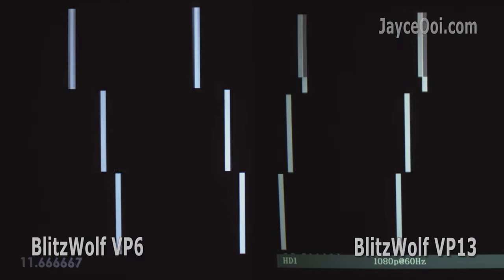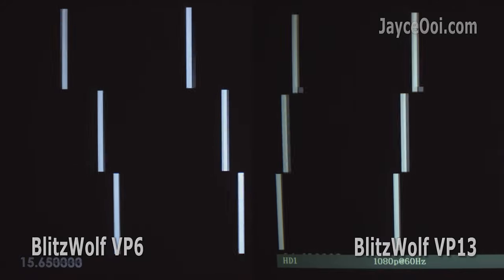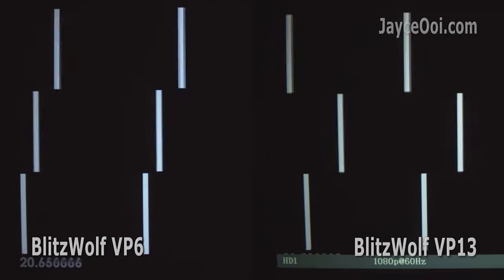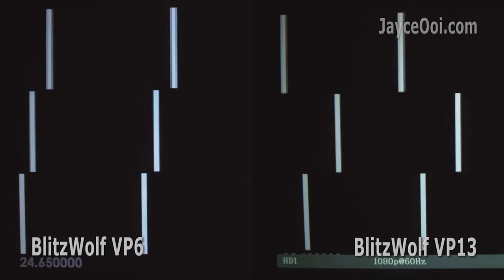For movie playback, both of them are about the same. For gaming, VP6 is not perfect but still better than VP13. Did you manage to see what's wrong with VP13 on 60Hz?